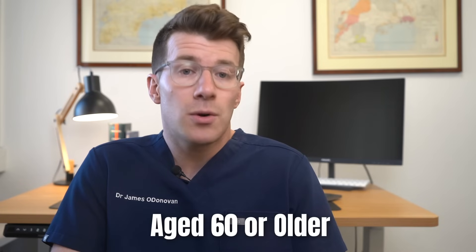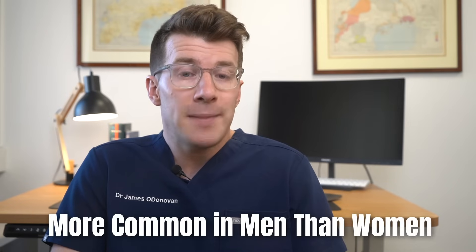Finally, who does bladder cancer affect and what are some potential causes? Bladder cancer is more common in older adults, with most new cases being diagnosed in people aged 60 years or older. It is also more common in men than women, possibly because in the past men were more likely to smoke and work in the manufacturing industry. This leads us on to some potential risk factors for developing bladder cancer.